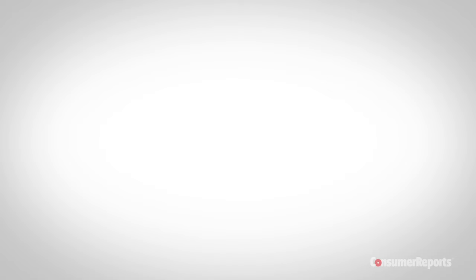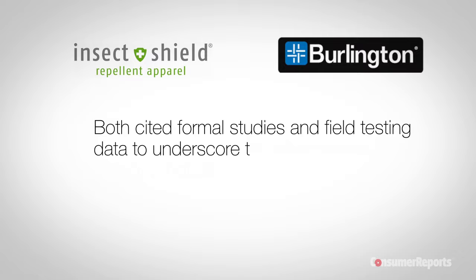Consumer Reports contacted the companies that make the permethrin treatment, Insect Shield and Burlington. Both cited formal studies and field testing data to underscore the effectiveness of their products.